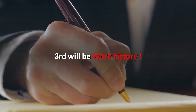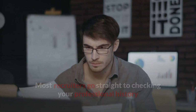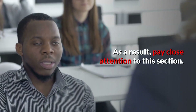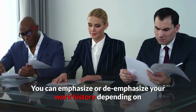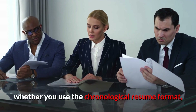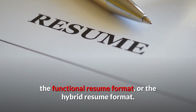Third will be work history. Most recruiters go straight to checking your professional history after reading your name, so pay close attention to this section. You can emphasize or de-emphasize your work history, depending on whether you use the chronological resume format, the functional resume format, or the hybrid resume format.